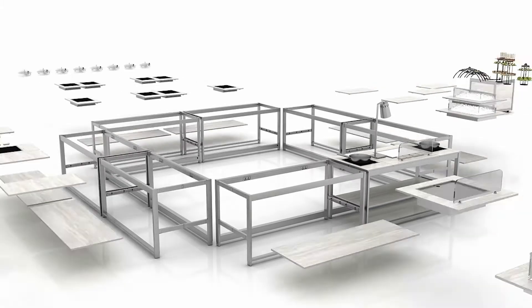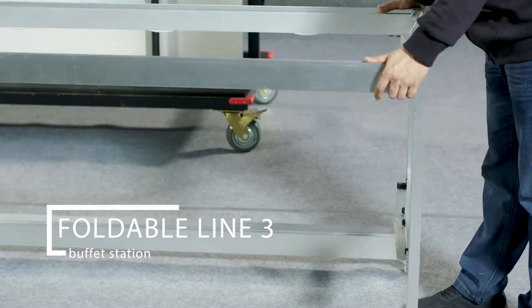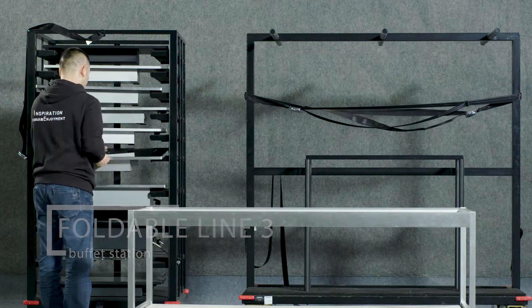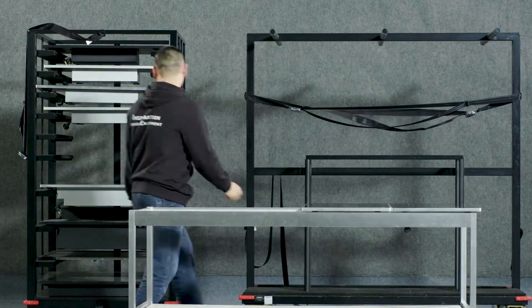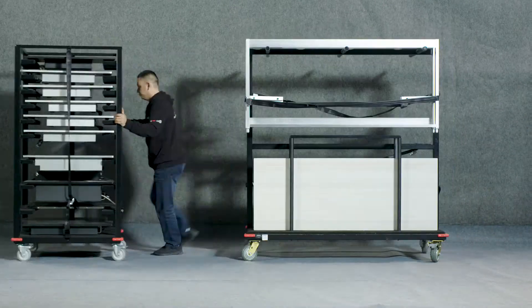With constant improvements and breakthroughs, in 2016, the new Foldable Line 3 Buffet Station with omnidirectional one-step fold function was introduced, globally pioneering the concept of fast, safe and efficient transfer between multiple sites.